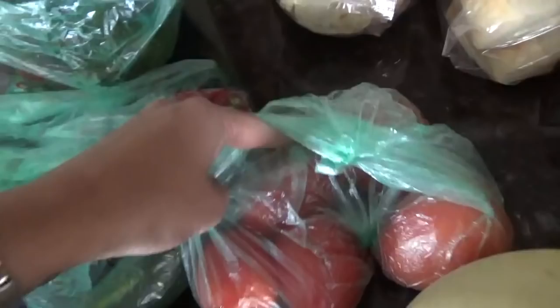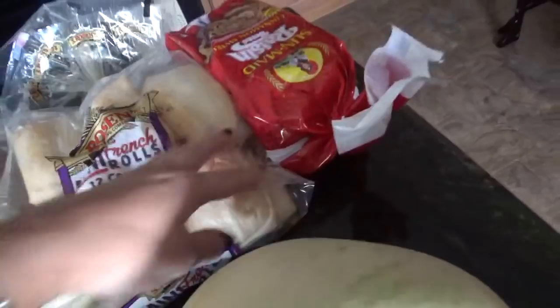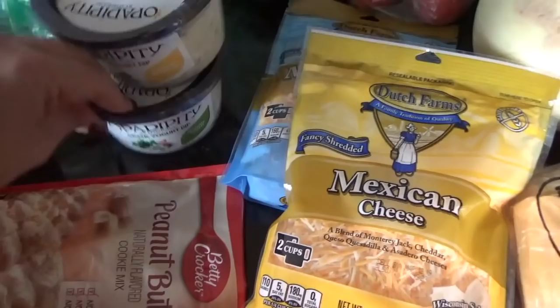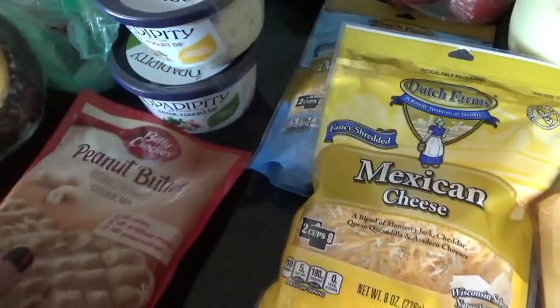Three zucchinis, some tomatoes, some old world style sliced bread for paninis. We got some mini french rolls and raisin bread. We have two honeydews. I have Mexican cheese, marble jack cheese, a Greek yogurt spinach parmesan dip and a Greek yogurt ranch dip — and Bill put these in the cart; that's how you can tell that Bill was with us.